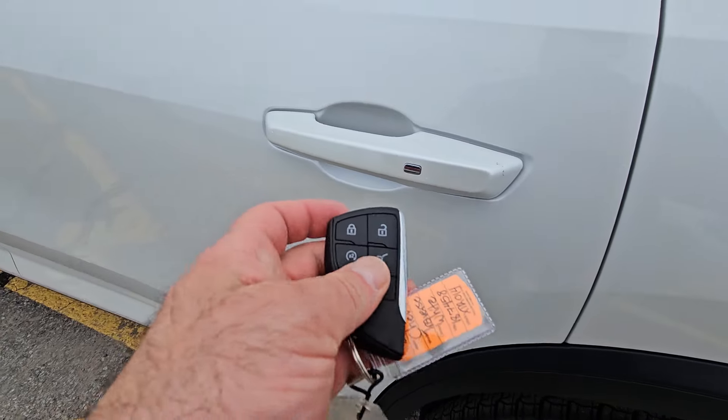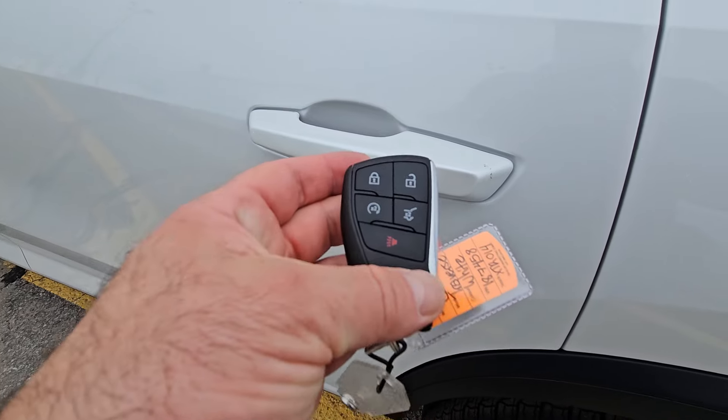So passive entry — you do have remote start on your key fob. Just leave that in your pocket or your purse and push the button to unlock it.